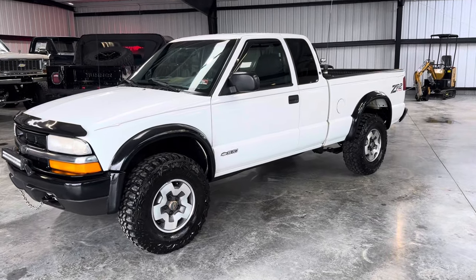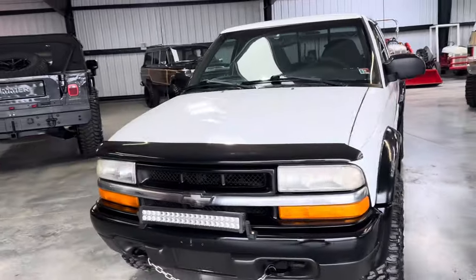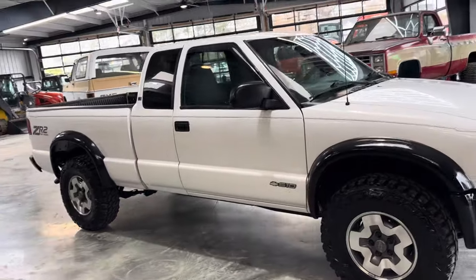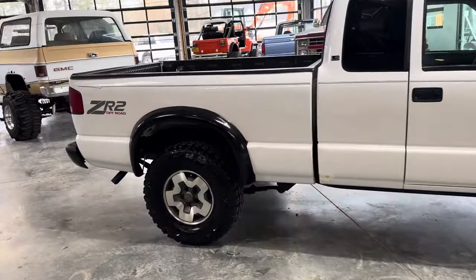All right, welcome back. Davis Auto Sales, Richmond, Virginia. Not bringing you any square body content today — well, not yet. Today is young, but most will be able to appreciate this. If you like square bodies, you probably remember one of these.